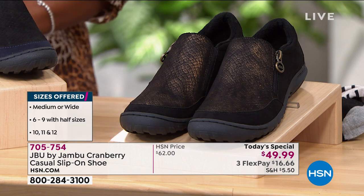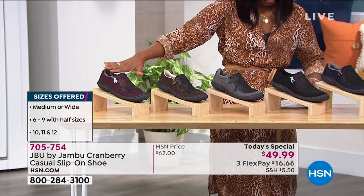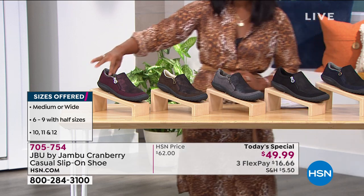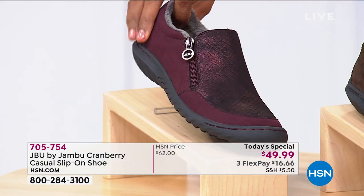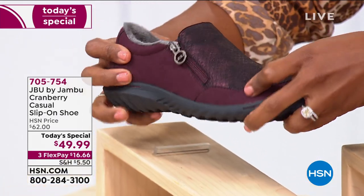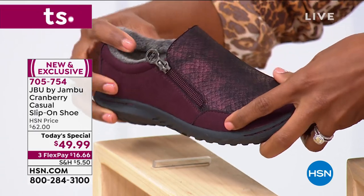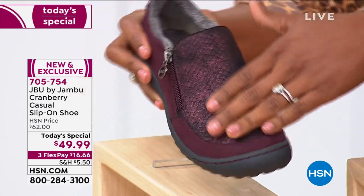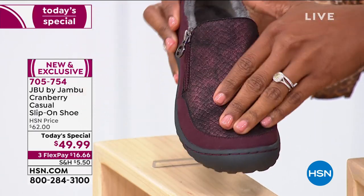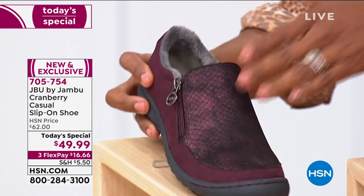Let me show you the colors. This one is the wine — you've got this beautiful feel-like-suede material that's all vegan leather, with a beautiful snake print, a faux snake print design right there in the front. That's the wine.